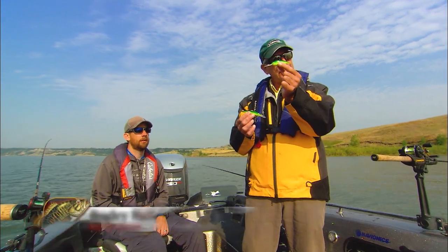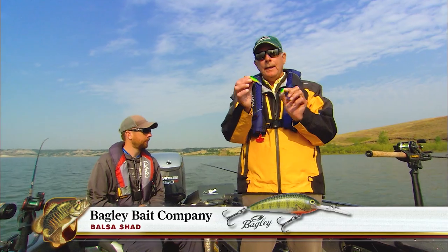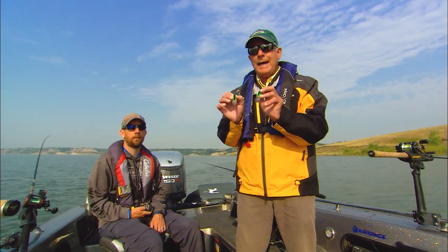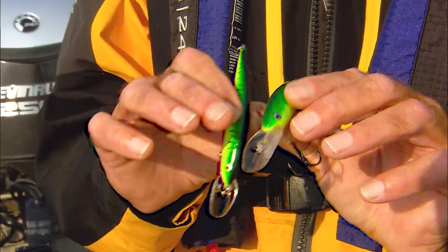The two lures we're working with today are both balsa baits. From Bagley, you've got the balsa shad with the shad shape, and the balsa minnow with the minnow shape. You can see the difference in the lips. The shad is going to run just a little bit deeper, and it's going to have a little bit more of a throbbing action. Coupled with the broader body, it's going to give off more vibration.